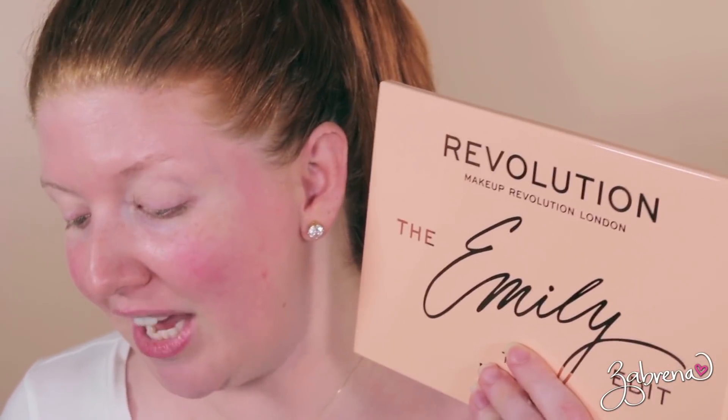Today's video is one that I am so very happy, excited, thrilled — just sublimely happy to be filming — and that is because I'm doing a review for the new Makeup Revolution palettes that have come out by Emily Noelle 83.